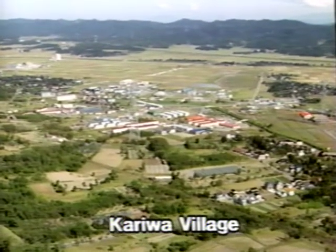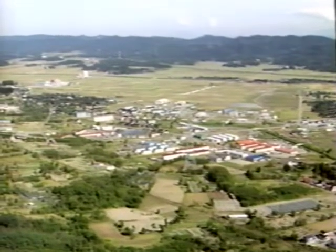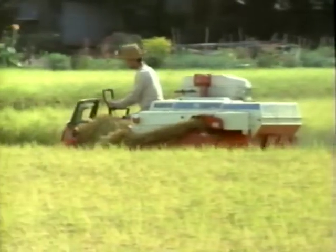Kariwa Village has a population of approximately 5,500. It has grown mainly on the basis of agriculture by making the most of the rich natural surroundings it is blessed with.